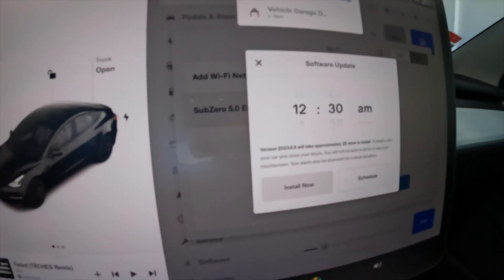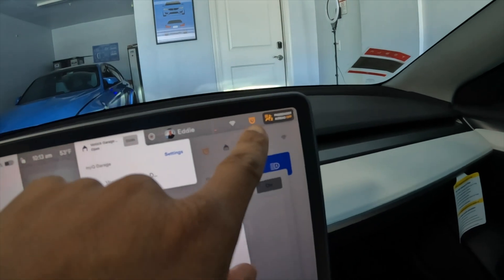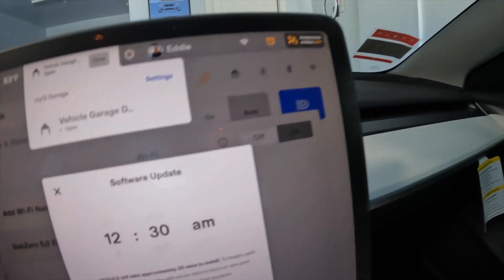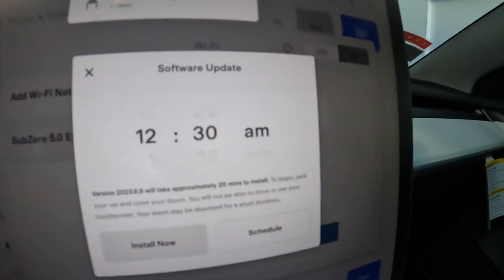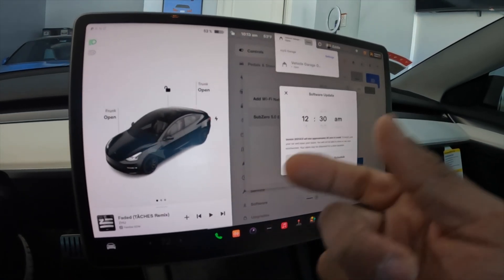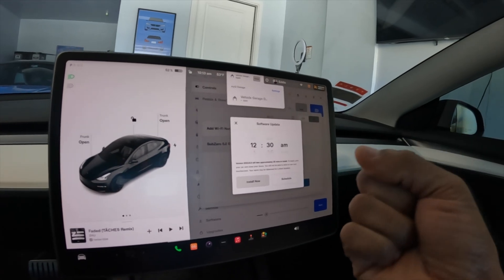When I put the car in park, it's asking me to update. I can set the time I want this to happen — there's a clock in the top right corner. If I touch that, I can schedule it or install now. It's saying about 25 minutes to install, so I'd rather give yourself a little buffer rather than pushing the limits.